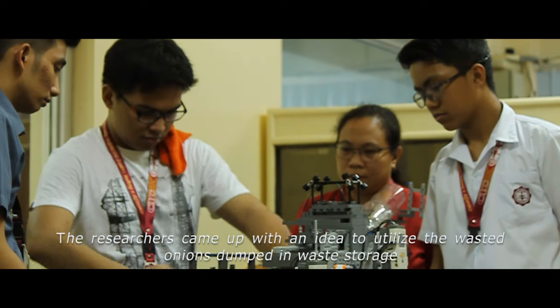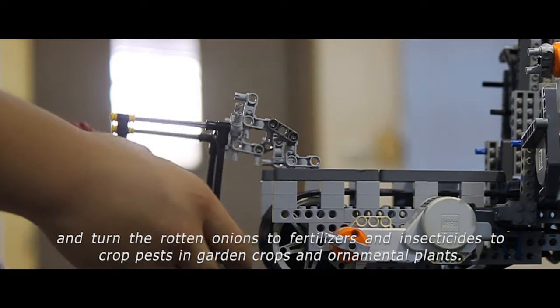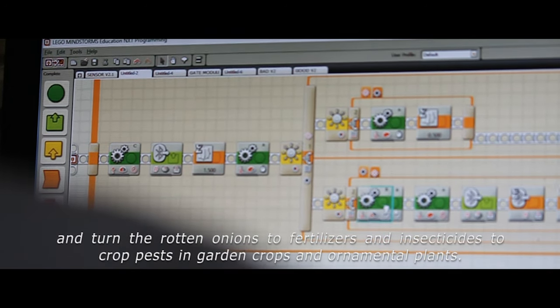The researchers came up with an idea to utilize the wasted onions dumped in waste storage and turn the rotten onions into fertilizers and insecticides for crop pests in a garden of crops and ornamental plants.